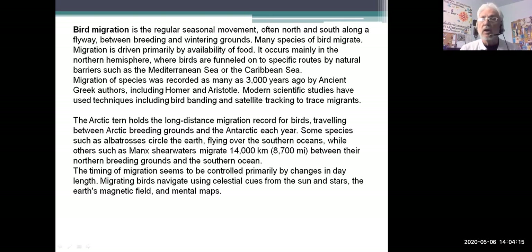Migration happens every year, mostly north and south along a flyway. Think of it as a big highway that the birds travel on between their breeding territory and wherever they spend their winters. Lots of different birds migrate, mainly for two reasons: looking for food and also to mate and raise their young. Here in the northern hemisphere, birds travel north and south.